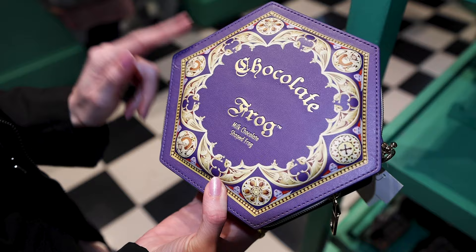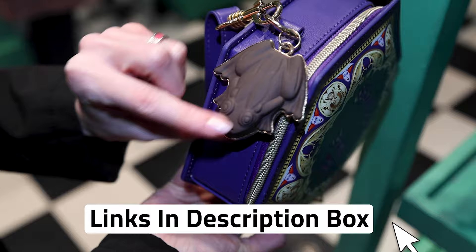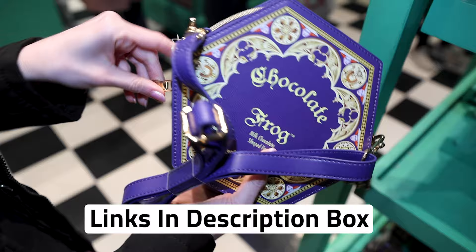A chocolate frog crossbody bag. It says milk chocolate shaped frog with a charm. Look how cool that looks — really realistic. And let's see the inside. It is $70.